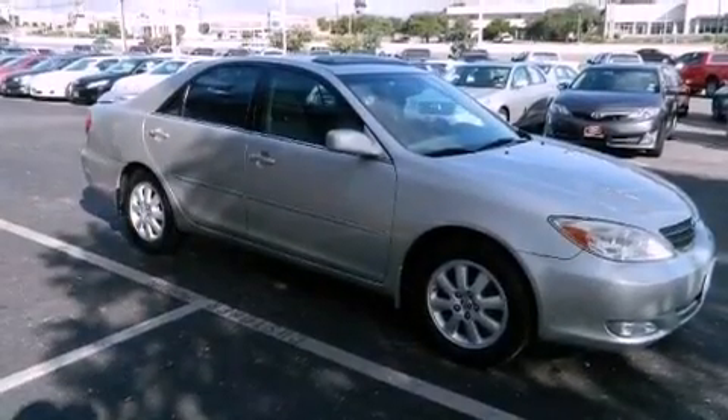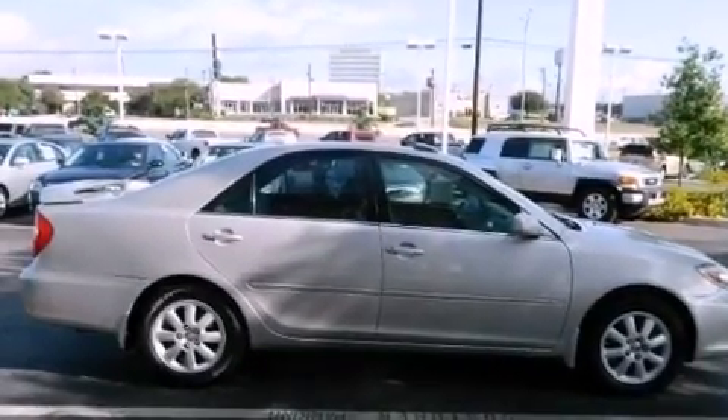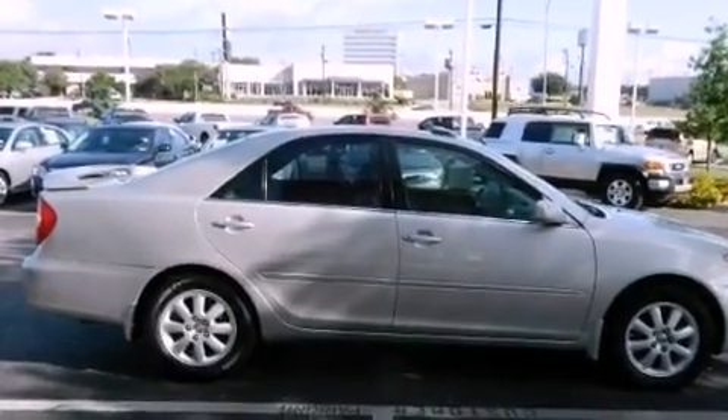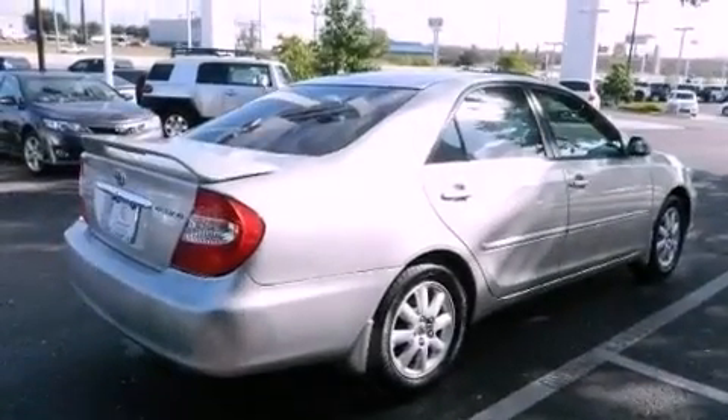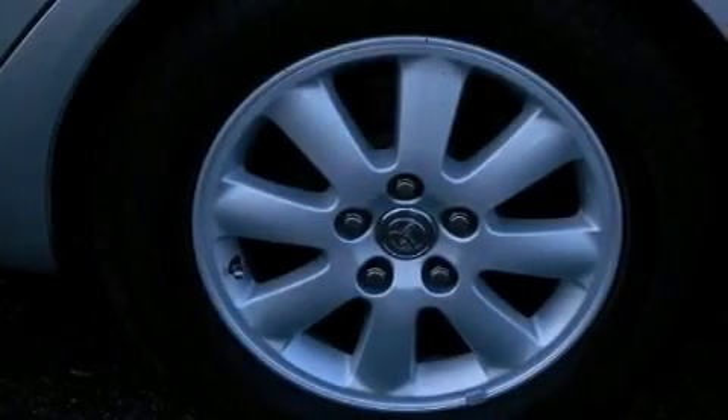Features include a multi-function display, air conditioning, cruise control, a CD player, rear impact crumple zones, rear seat child-proof door locks, a collapsible steering column, full-power accessories, a rear window defroster, and an auxiliary power outlet.